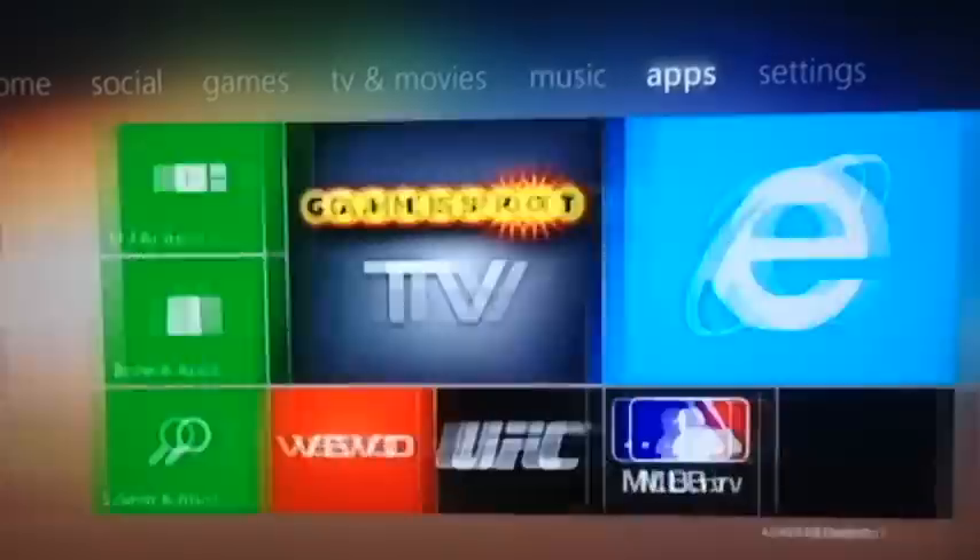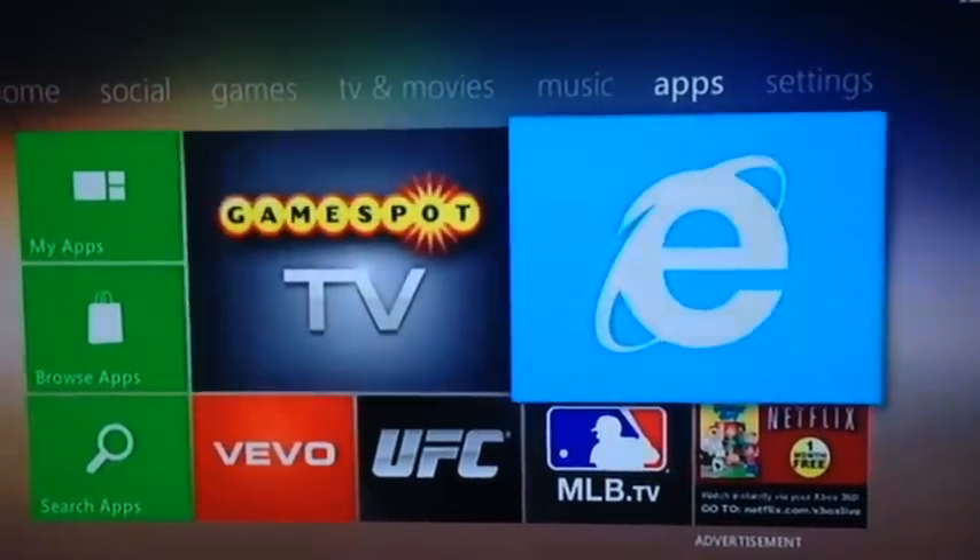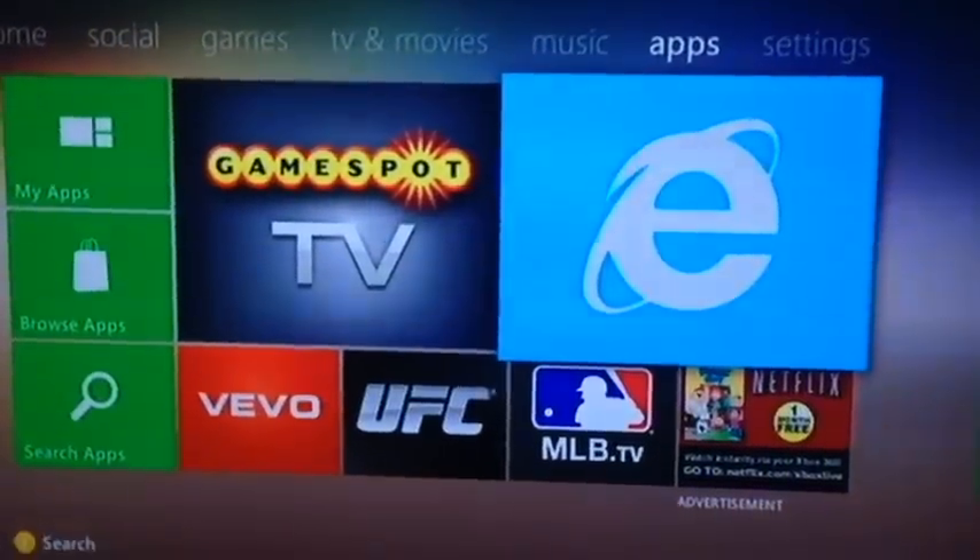I'm going to do a quick run through here on the new Internet Explorer app for Xbox. This is included in a new system update that was released in mid-October 2012.